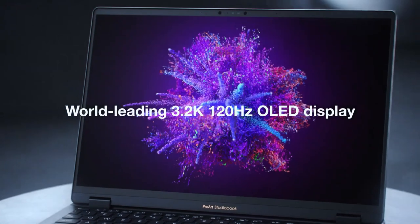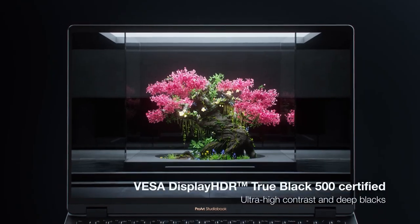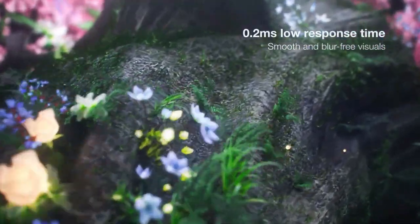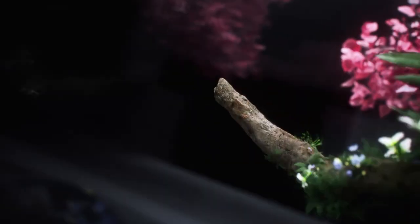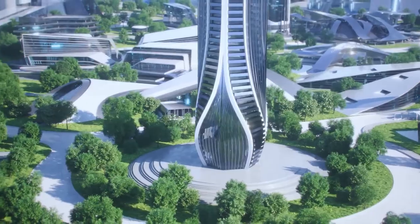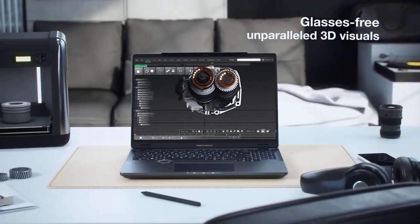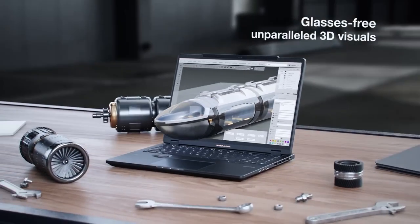Meet the first glass-free 3D laptop in the world: the Asus ProArt StudioBook 16. This laptop is outstanding. The technology allows you to look at the screen without glasses and see the visuals in 3D. The model is focused on artists and 3D developers, but we are sure everybody who plays with that laptop will want it.